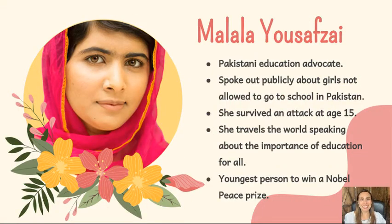Today, we are highlighting Malala Yousafzai. Malala is a Pakistani activist who, while as a teenager,